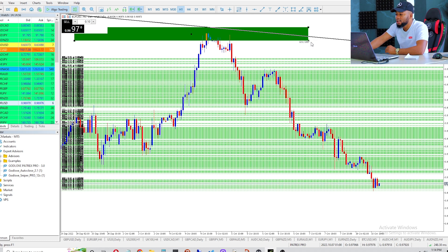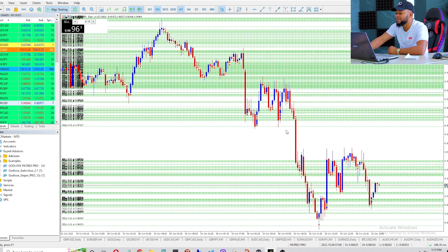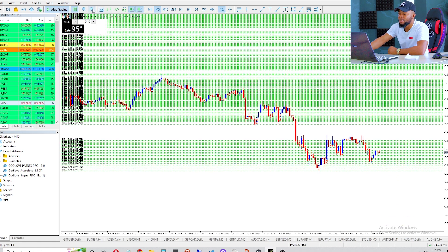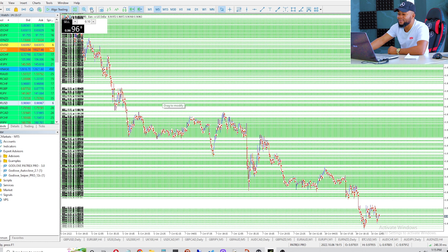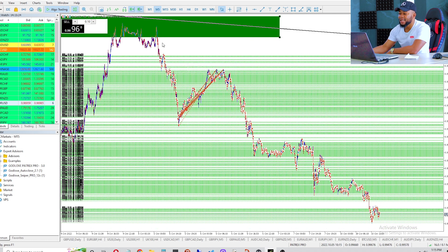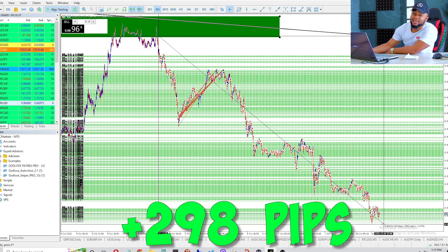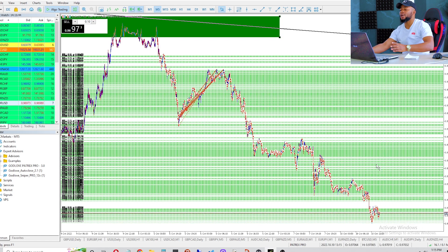Now since I've already shown you guys the entries on the one hour time frame, let's go down to the five minute time frame where we're actually going to be taking our trade. You can see here on the five minute time frame — let me zoom in so you guys can see clearly. Let me reduce the size of the candles. This is where we started selling on the five minute time frame, and from there to the current market price — we are already down with two hundred and ninety eight pips. My target was three hundred pips on this trade.